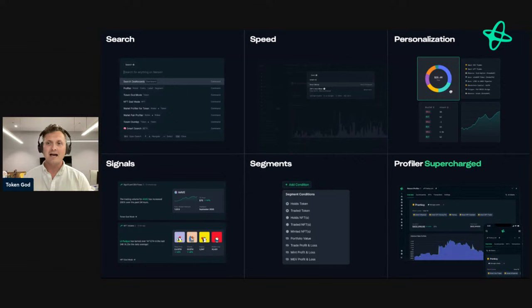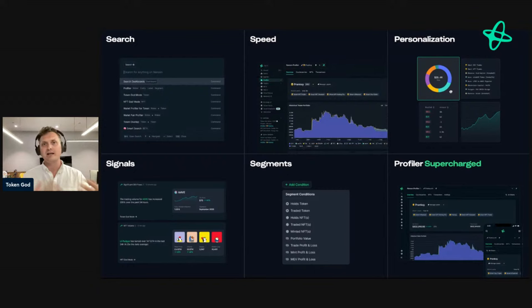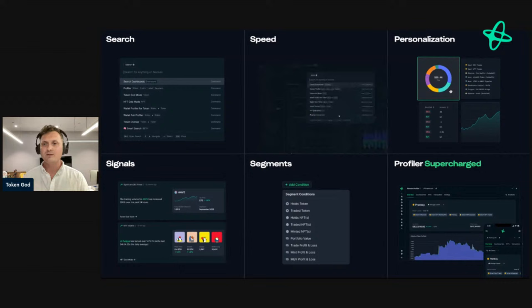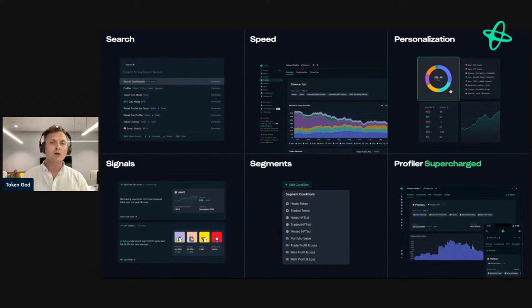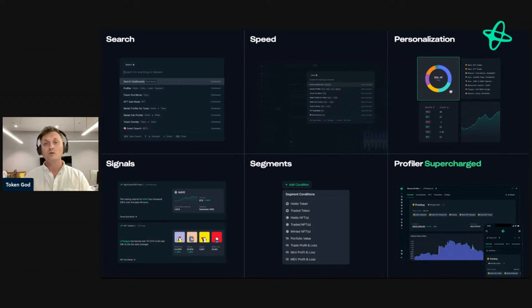The next novel feature is Smart Segments. This is really cool because it democratizes the concept of smart money. Historically, Nansen has been the one creating labels — we still have more than 300 million addresses labeled. But now you can also create your own labels and segments programmatically without needing to code. You just input the criteria you care about — for example, give me all wallets that hold a specific token and have traded a certain NFT — and you can use those segments throughout the product.